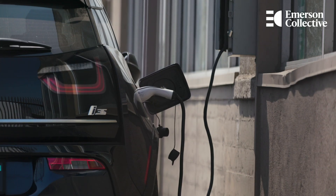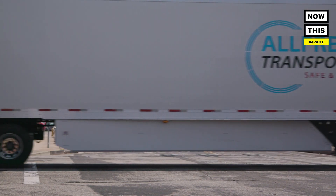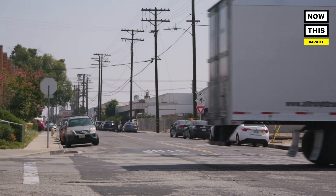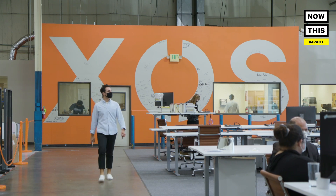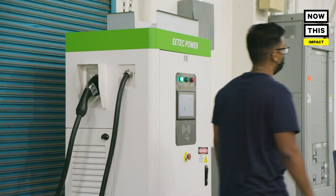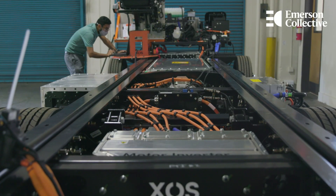Trucks generate over 41% of the greenhouse gas emissions out of the entire transportation sector. That's a unique perspective because trucks are a much smaller population of vehicles than passenger cars, but because they operate diesel engines and because they're operating anywhere from eight to 20 hours a day, they are much more impactful. So we realize if we want to fix the emission solution, we need to focus on the most disproportionate contributors to greenhouse gas emissions, and that's what we've done.